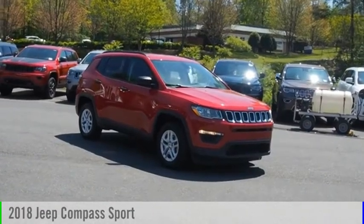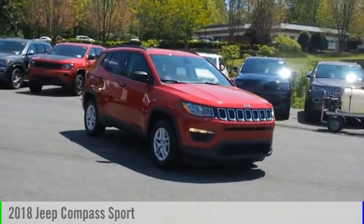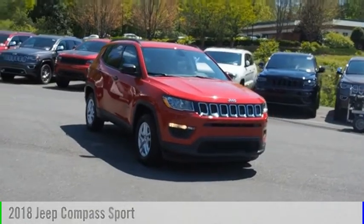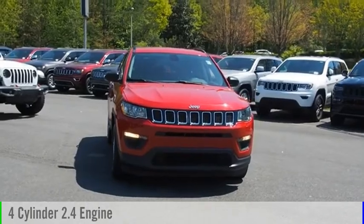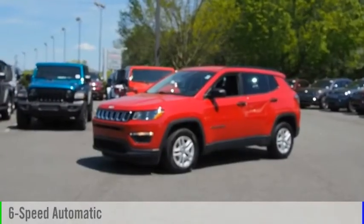Looking for the right vehicle? Check out the 2018 Compass. This vehicle is powered by a front wheel drive, four cylinder, 2.4 liter engine, and comes with a six speed automatic transmission.